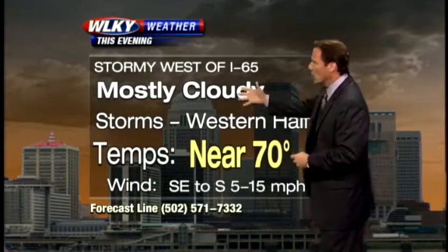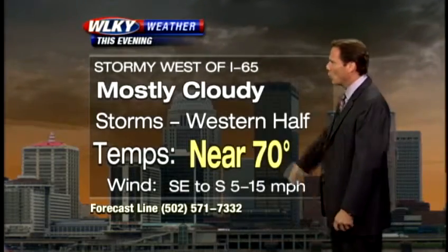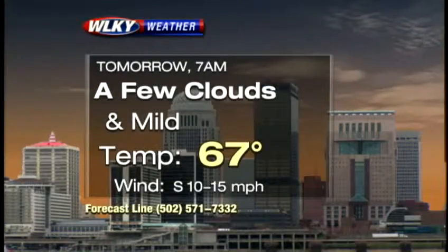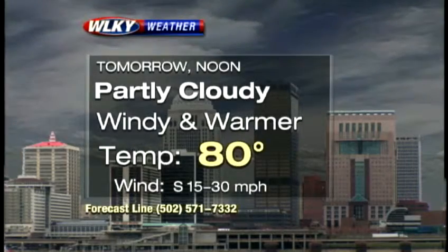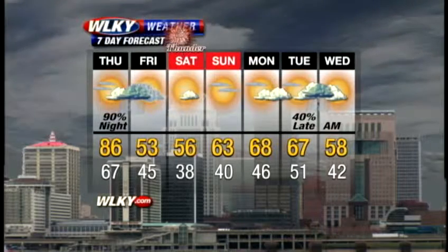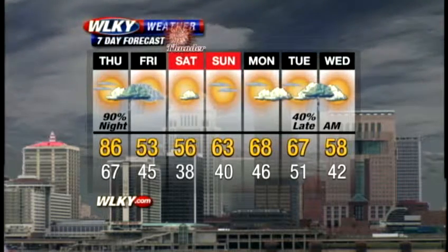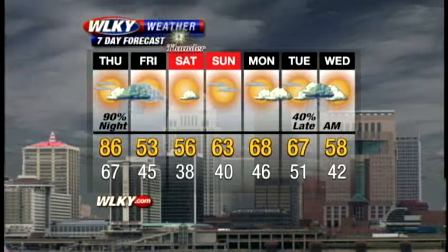Here's our forecast. Through the evening, mostly cloudy skies — we will see scattered storms basically west of the I-65 corridor, with temperatures hovering right around 70. At 10 o'clock tonight, some passing clouds. In the morning, we wake up to 67 degrees. It's windy and turning warm by midday tomorrow as we jump close to 80. On the seven-day forecast, we'll be at 86 tomorrow afternoon. Storms move in for tomorrow night, followed by much cooler weather Friday and Saturday — low and middle 50s — then warming again back to the 60s Sunday and Monday.